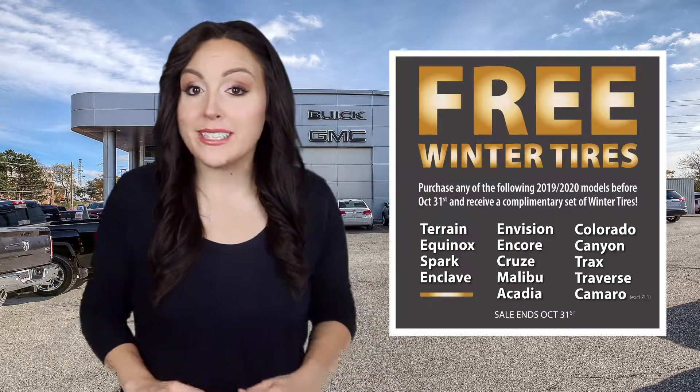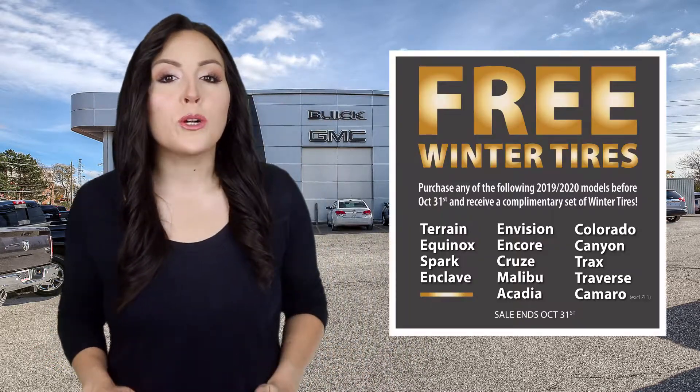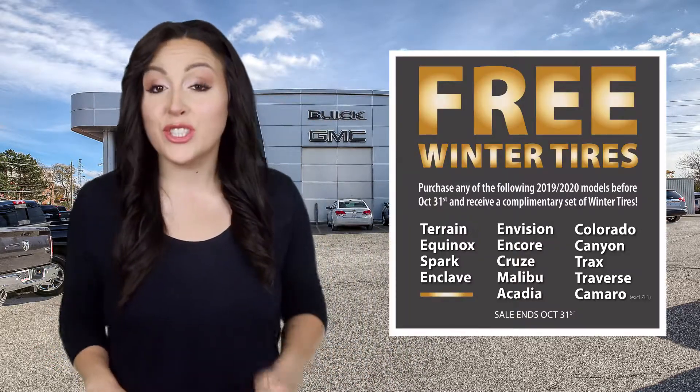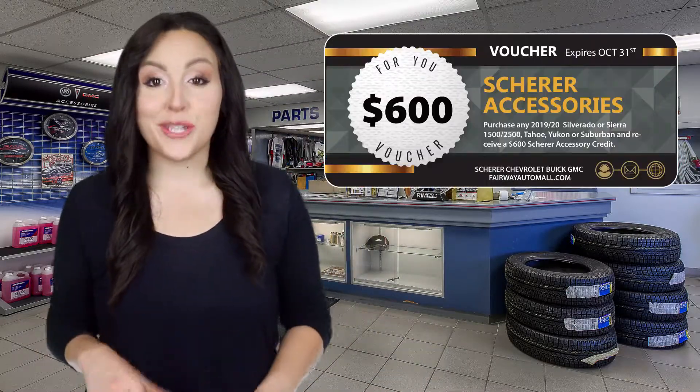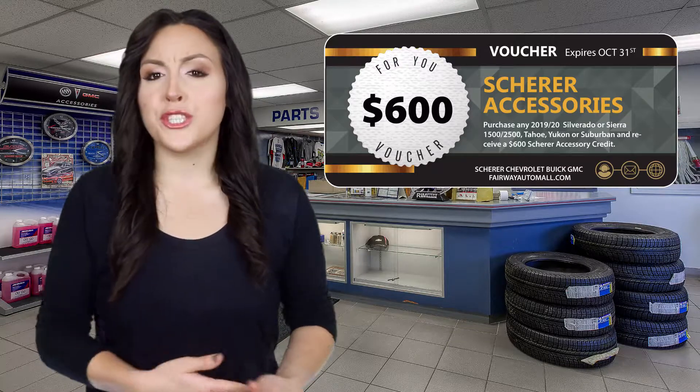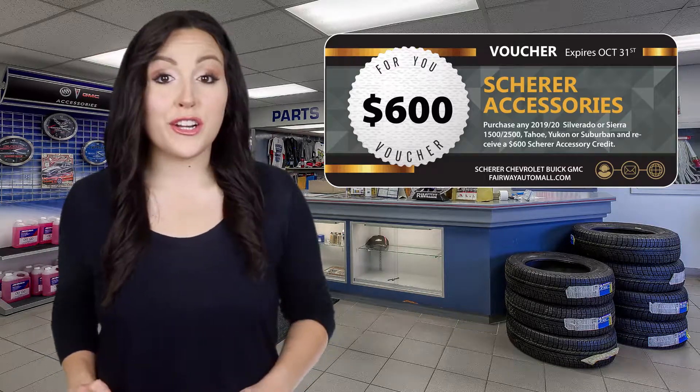All McClung, take home a free set of winter tires when you purchase or lease many of our in-stock 2019 models. Or, customize your new vehicle the way you want with a $600 accessory credit, free when you purchase or lease any new Sierra or Silverado,